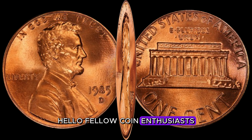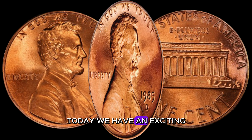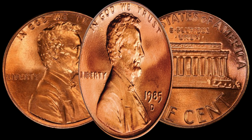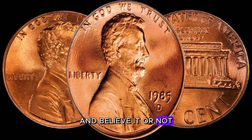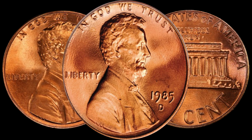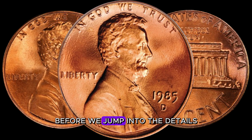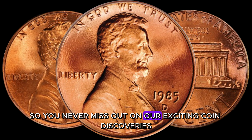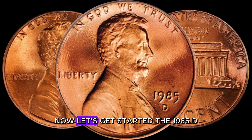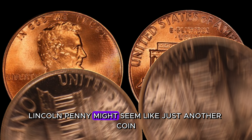Hello, fellow coin enthusiasts. Welcome back to AF Coins World. Today we have an exciting episode that will make your jaw drop. We're diving into the world of coins to explore the 1985 D-Lincoln penny — and believe it or not, there's a chance it could be worth millions. The 1985 D-Lincoln penny might seem like just another coin, but some rare specimens have been known to fetch astonishing prices in the market.